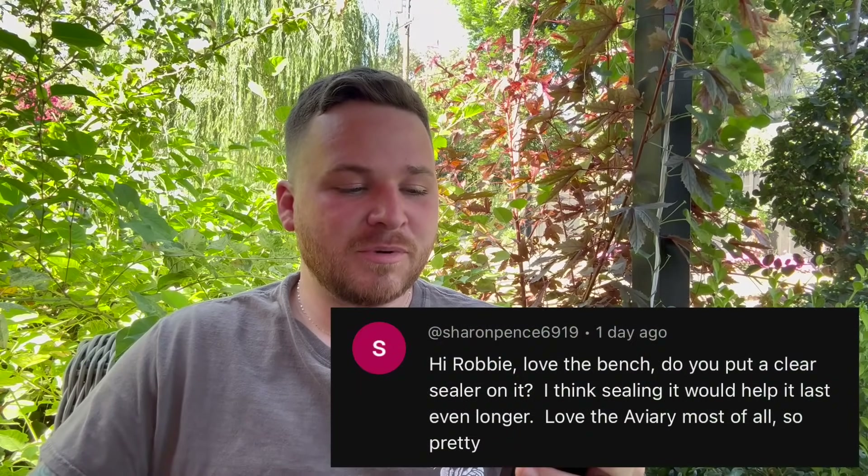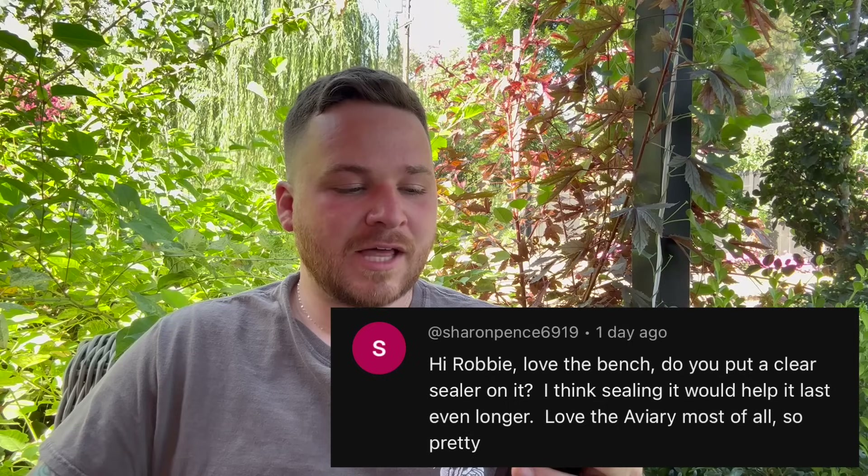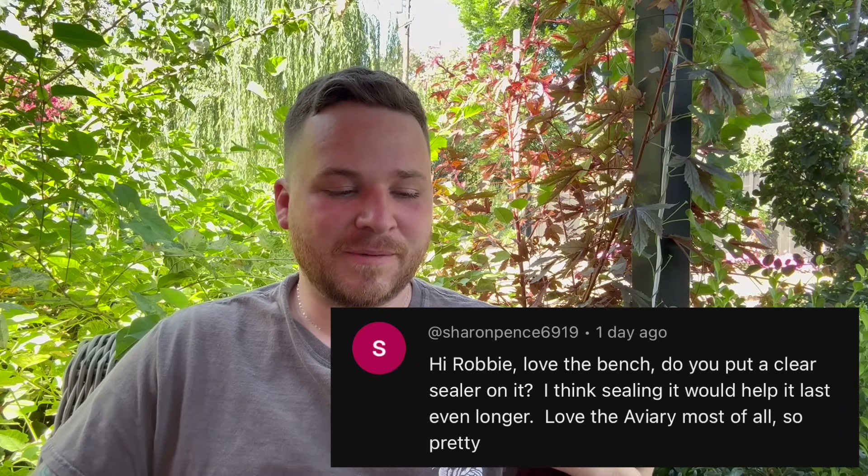The next question was from Sharon, who asked if I put a clear sealer on the bench. We haven't yet — Brent said he's going to do it, though it hasn't happened yet. At bare minimum, the seat and arms should have a sealer on them for protection. That's also why I went with a semi-gloss, so that if we don't end up doing it, at least it has some protection — glosses are way more water-resistant than a matte finish that would absorb water.